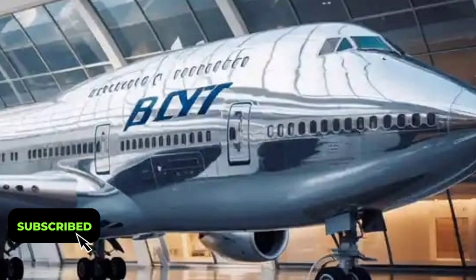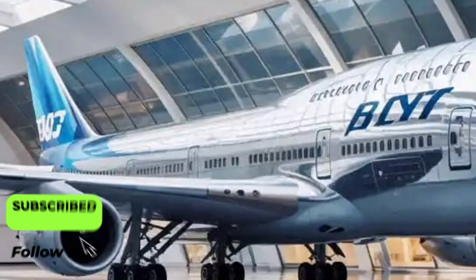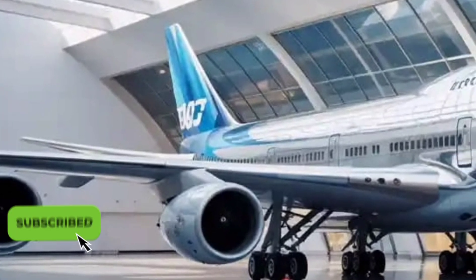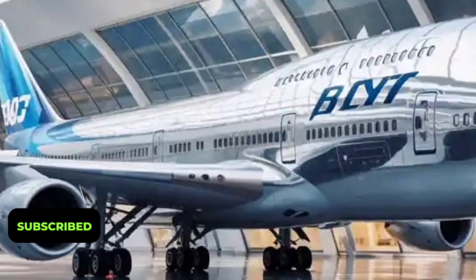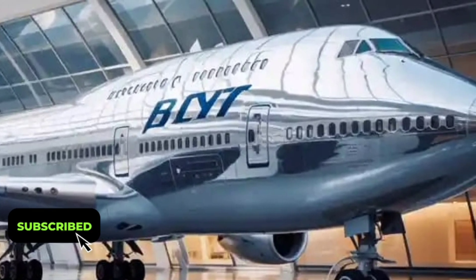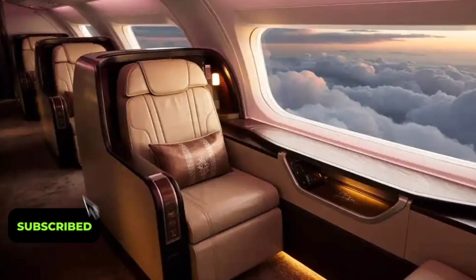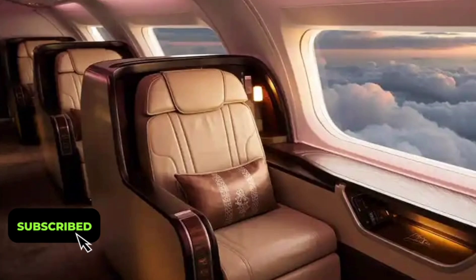Moving inside, the passenger experience has evolved dramatically. The cabin has been completely redesigned to prioritize comfort, space, and quietness. Thanks to improved insulation and engine noise reduction, the interior is significantly quieter than older generations. Ambient LED lighting automatically adjusts color and intensity to reduce jet lag, simulating sunrise and sunset cycles based on flight duration and destination. Seating layouts are flexible, allowing airlines to customize configurations for premium or economy-heavy designs.